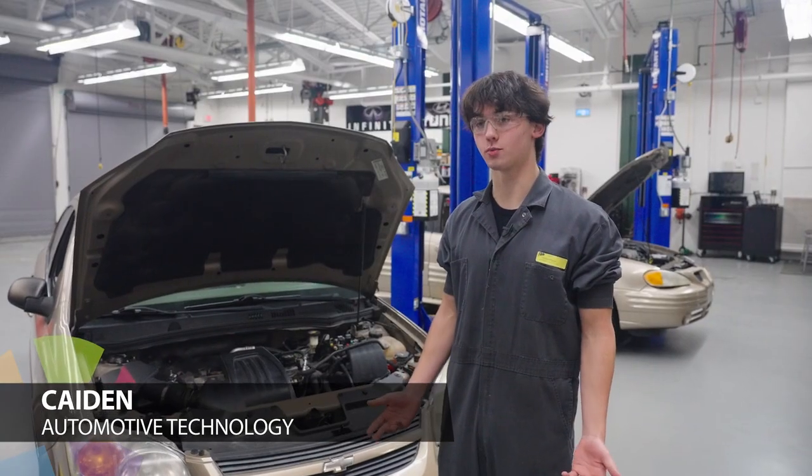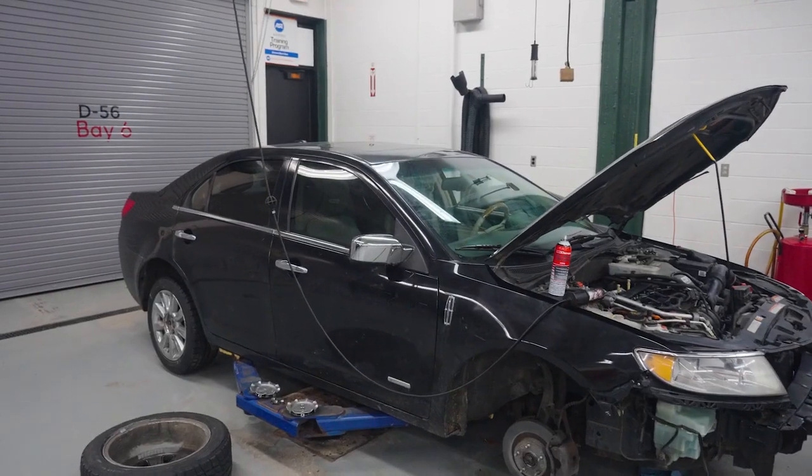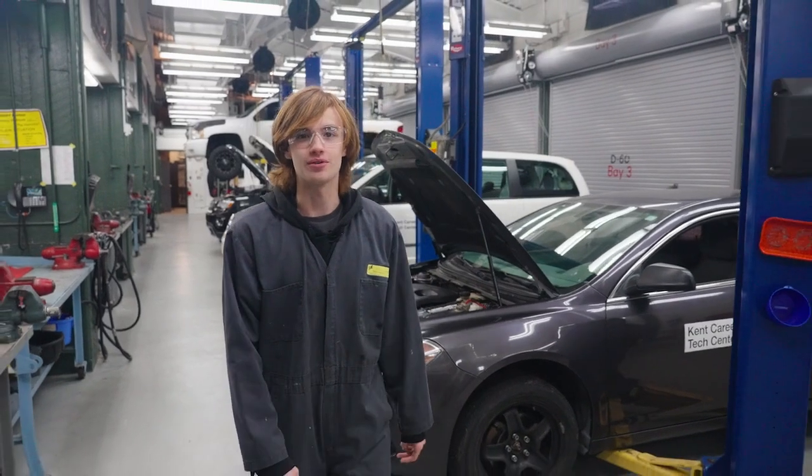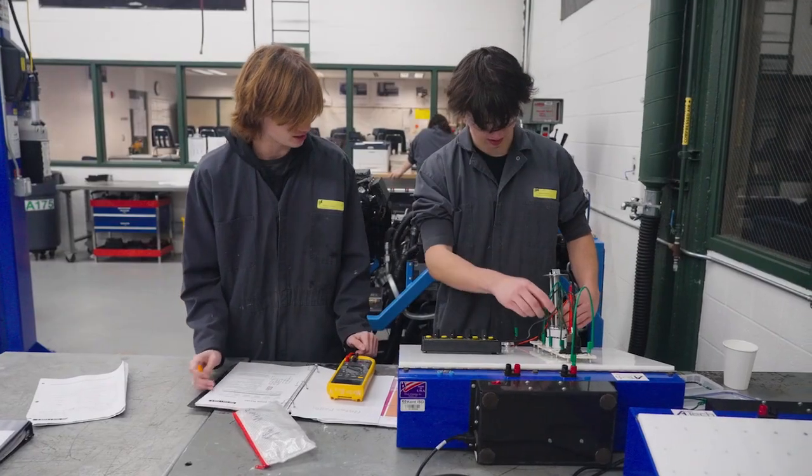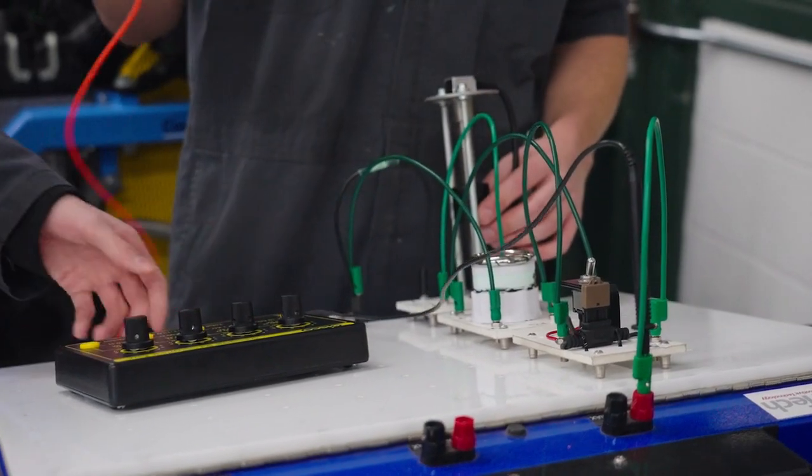These vehicles are donated for us to work on — no two of them are alike. This is not an old school auto shop. We're using the latest technology, tools, and state-of-the-art equipment to diagnose and repair cars for real customers.